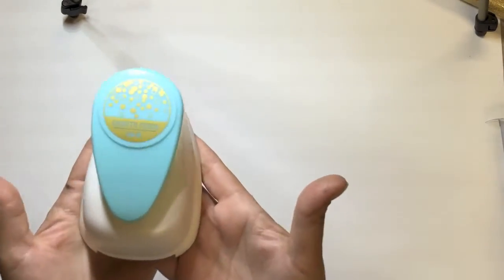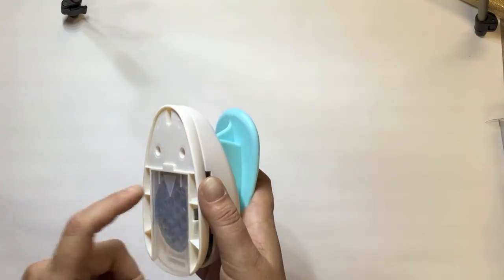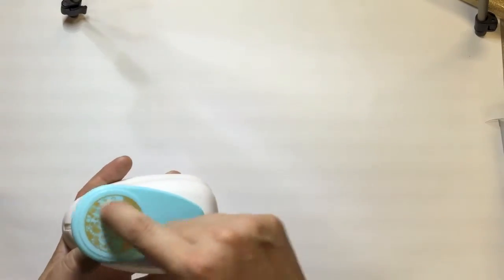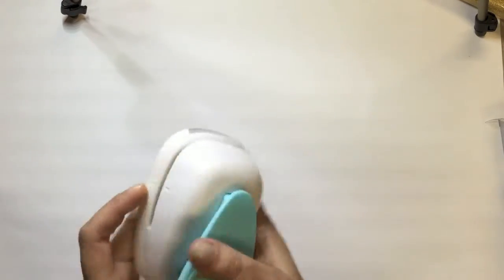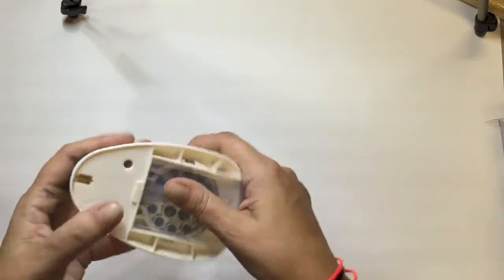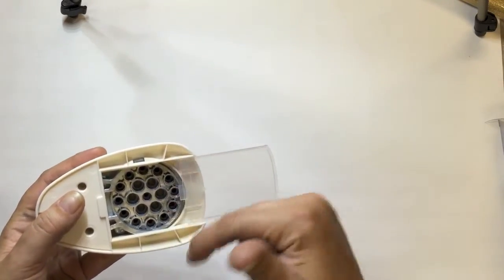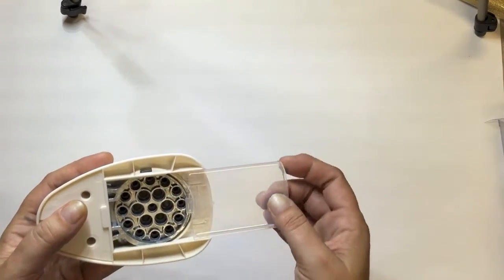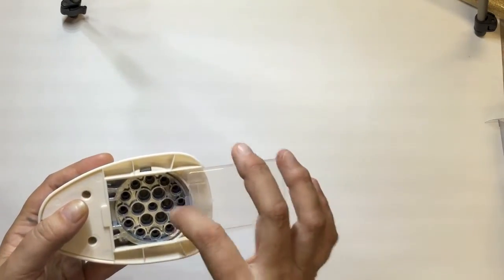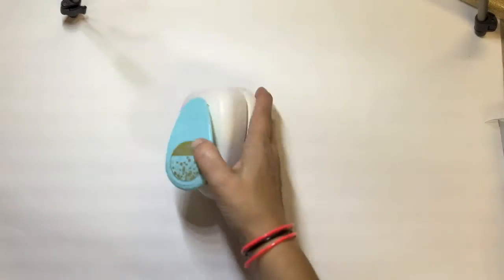I was very excited to see the confetti punch by We Are Memory Keepers because I think it's an EK Success product. They've also got a Swiss cheese punch that does all the circles — you can just punch your cardstock and get a whole heap of confetti to put in a shaker pocket or whatever. I'm pretty sure their punches go a little bit smaller than this one.